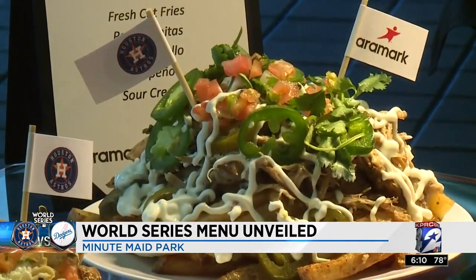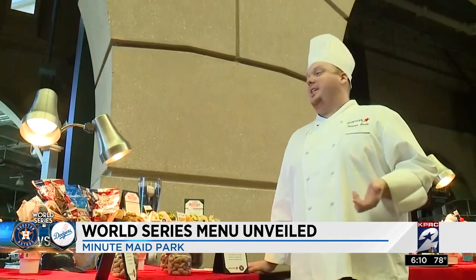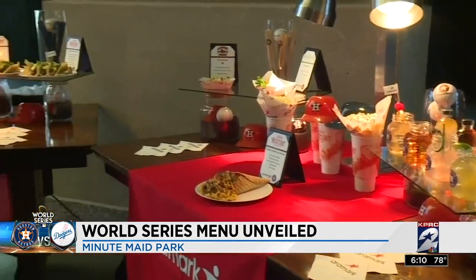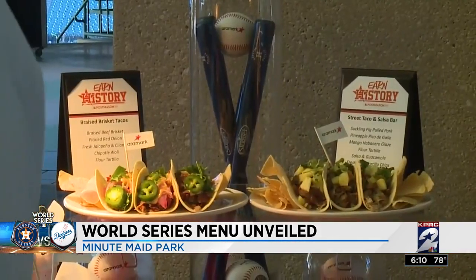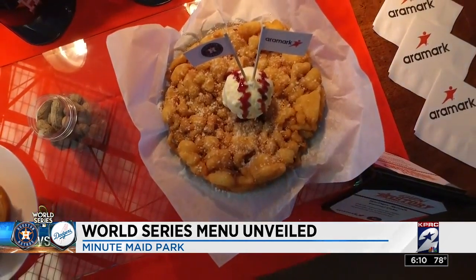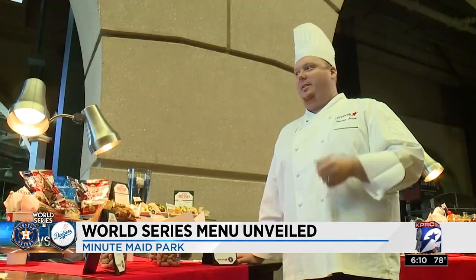But why even make a dish for Los Angeles? We're going to give them a dish because we're going to chew them up on the field and chew them up in the stadium too. There are also some new tacos for your enjoyment, plus a past dish making a return — the Springer Splash Funnel Cake. Welcome to the World Series, guys. Come and enjoy. That's what it's all about.